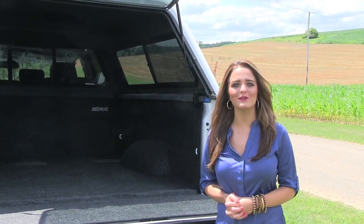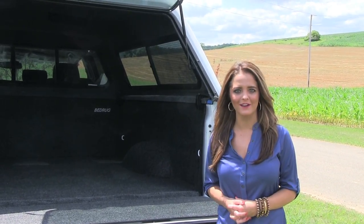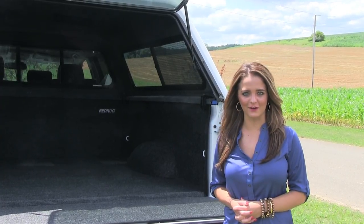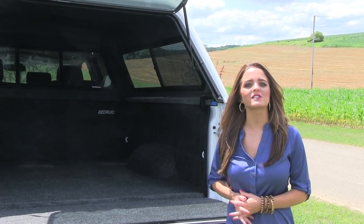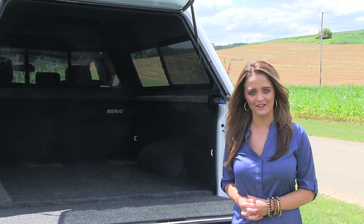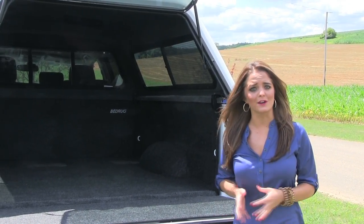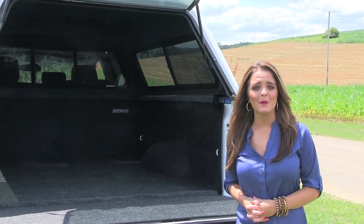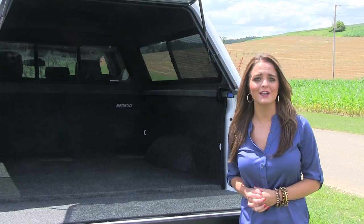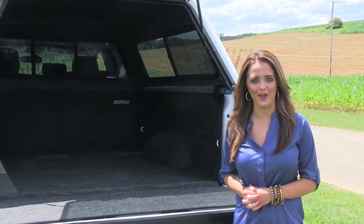Hello, I'm Sarah from ARE and today I'll be showing you the Bedrug Carpeted Bed Liner. This is the perfect accessory to go with any ARE truck cap or tonneau cover. The Bedrug is a carpeted bed liner that provides a clean yet rugged solution for your truck bed. Many other liners are permanent or damage the bed of your truck when installed, but the Bedrug has a simple installation using Velcro pieces throughout the bed of your truck so that your truck is not damaged in any way.